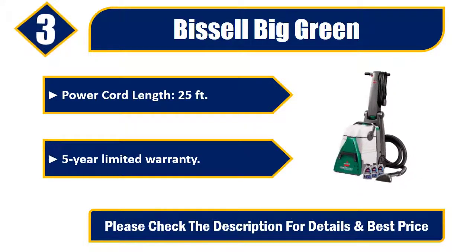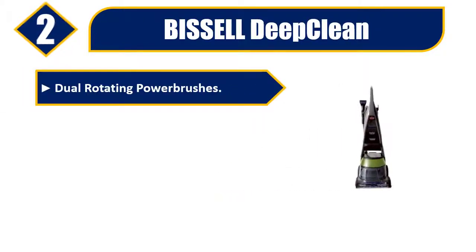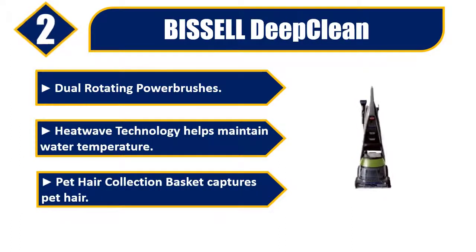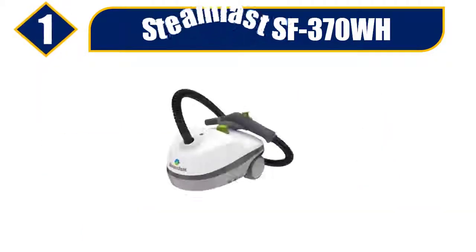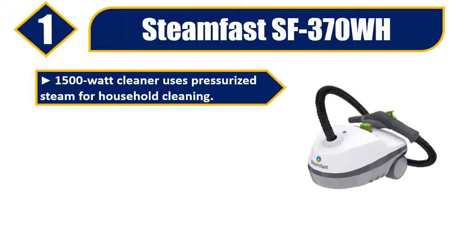Number two: Bissell Deep Clean. Dual rotating power brushes. HeatWave technology helps maintain water temperature. Pet hair collection basket captures pet hair. Deep reach technology cleans carpets. 3-inch tough stain tool to tackle stains on stairs. Please check the description for details and best price.